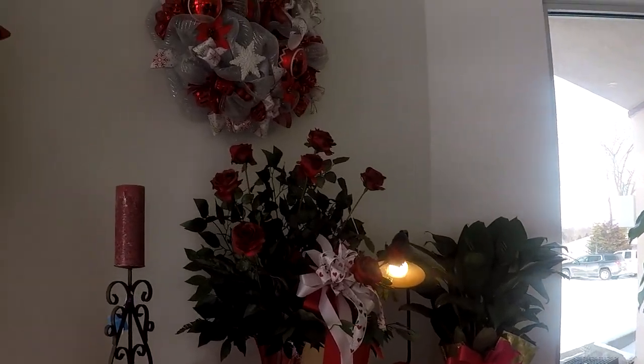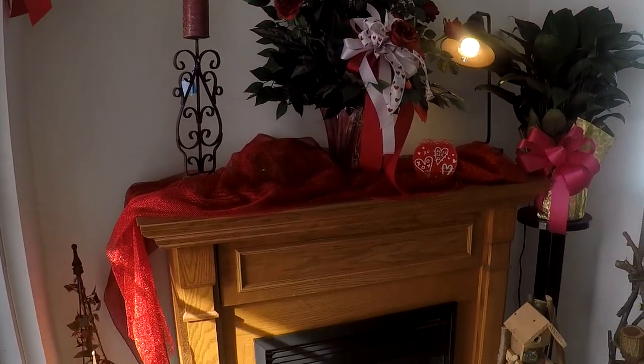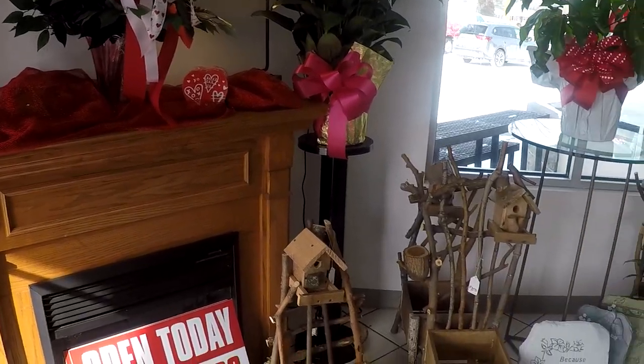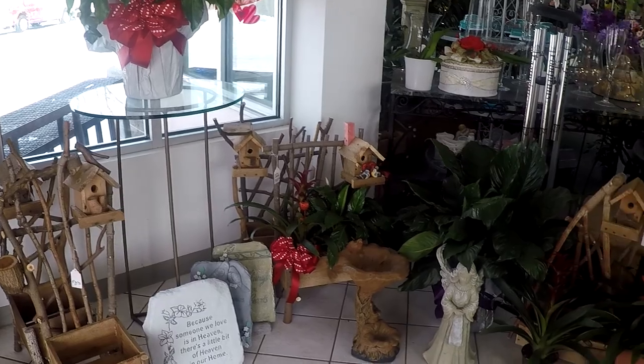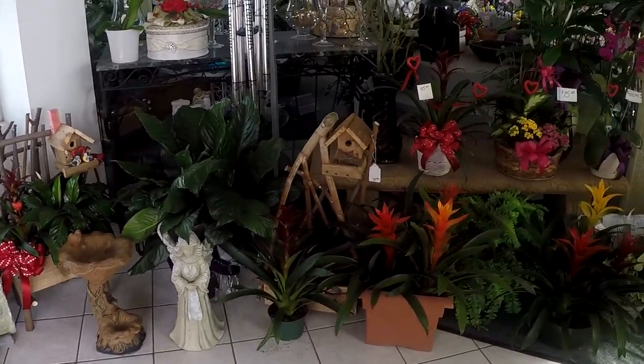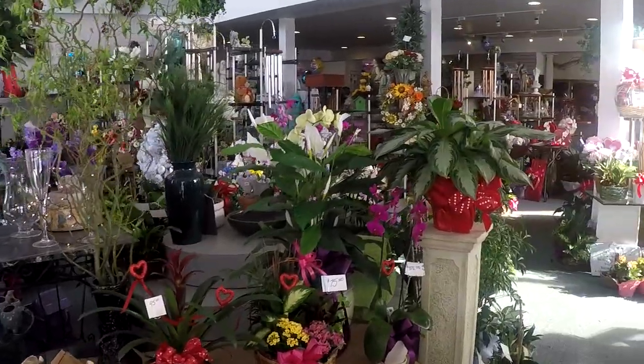We're coming in and we get greeted by this lovely mantle and centerpieces, statues, birdhouses, wind chimes, and look at all these lovely plants. It smells great in here.